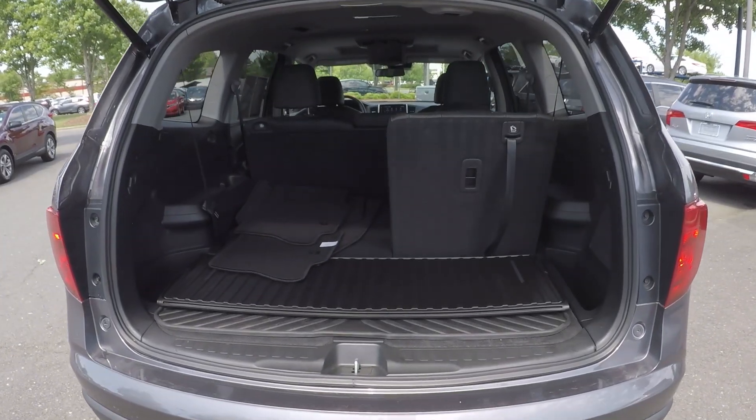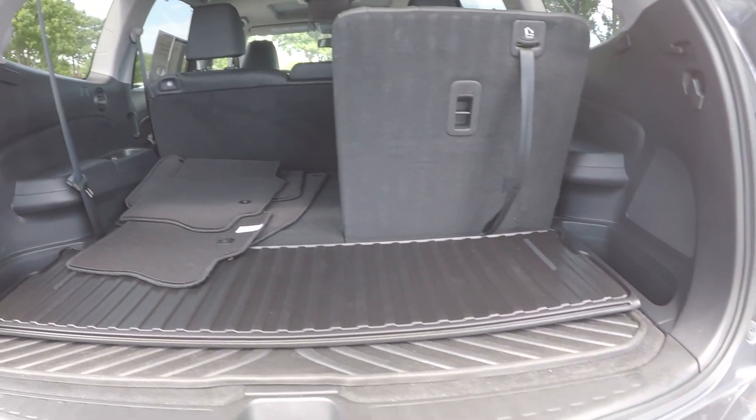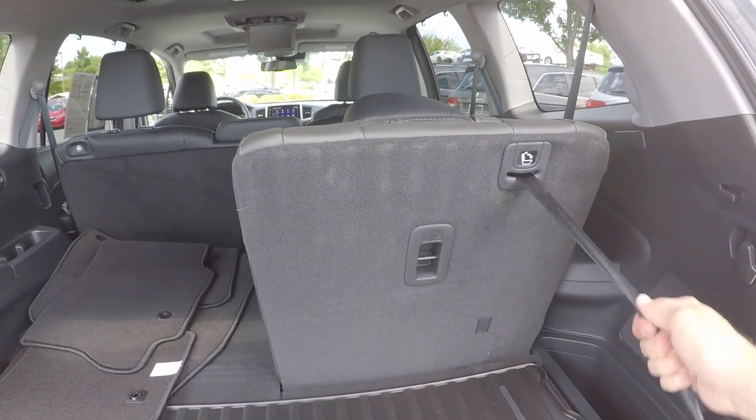We do have a nice bit of storage space. This vehicle is equipped with its regular mats. The trunk does come with a weather mat. Also, the third row seating does fold down nice and easy.